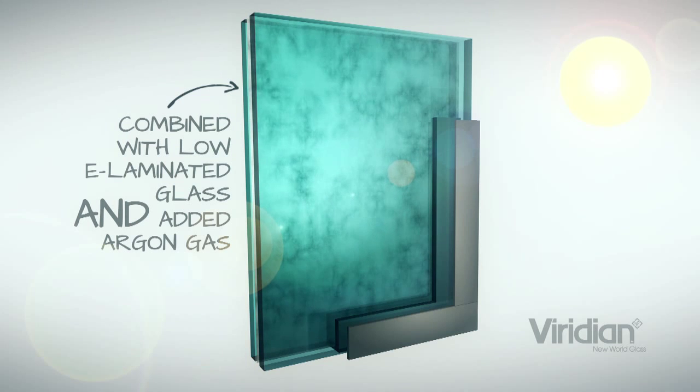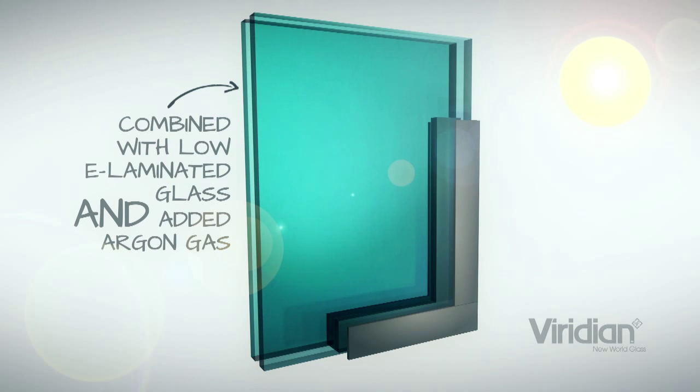They incorporate argon gas for added performance and they offer a superior level of performance compared to any other single-glazed option and many other double-glazed options. Glazing goes a long way to an energy-efficient window, but it's not the whole story.